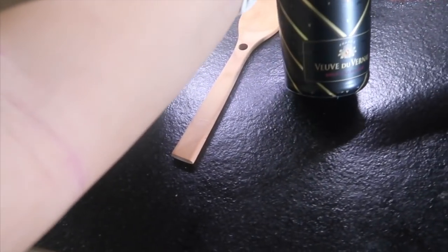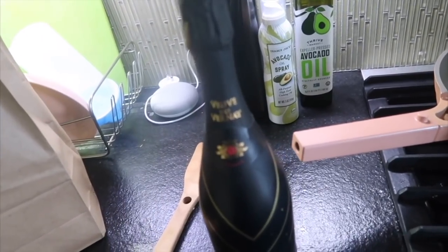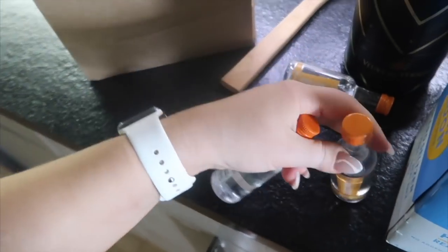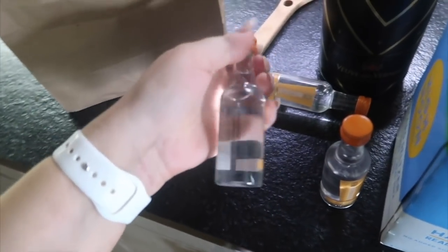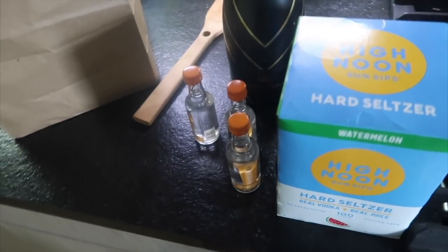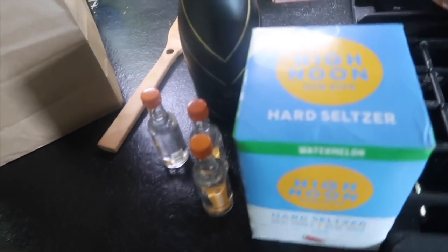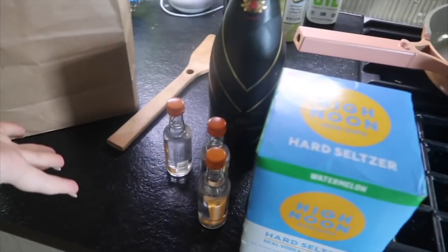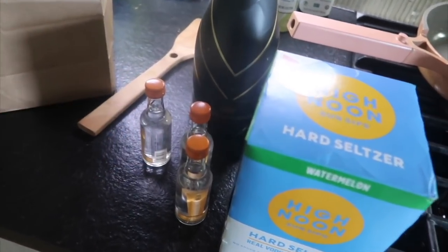At the liquor store I got a bottle of champagne for my friend's birthday tonight, a pack of High Noons — the watermelon flavor, which is one of my favorite seltzers — and a couple of mini New Amsterdams, good to throw in your bag for a pregame. Just a mini stock-up for the weekend. I'm going to eat dinner and then get ready to head to my friend's birthday.